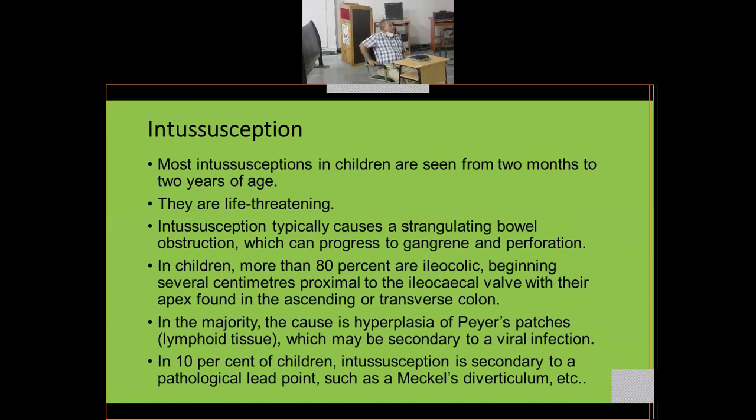Another common surgical problem is intussusception. Most intussusceptions in children are seen from two months to two years of age and are life-threatening. Intussusception means a bowel loop telescopes into itself — like a telescope being pushed in — causing strangulation that compromises vascular supply, leading to obstruction, gangrene, and finally perforation with peritonitis.